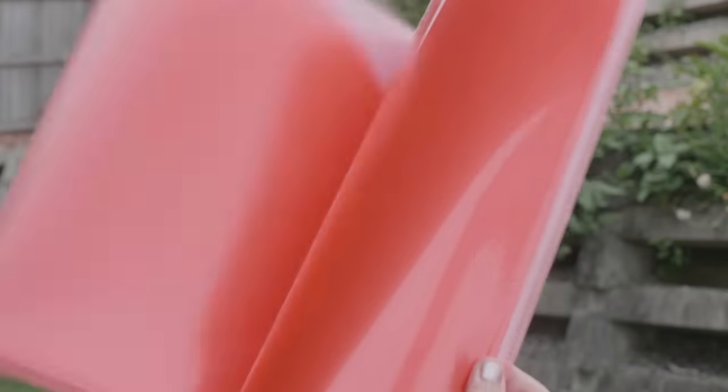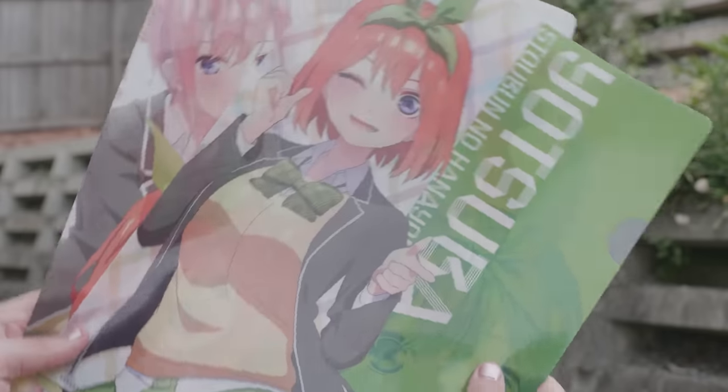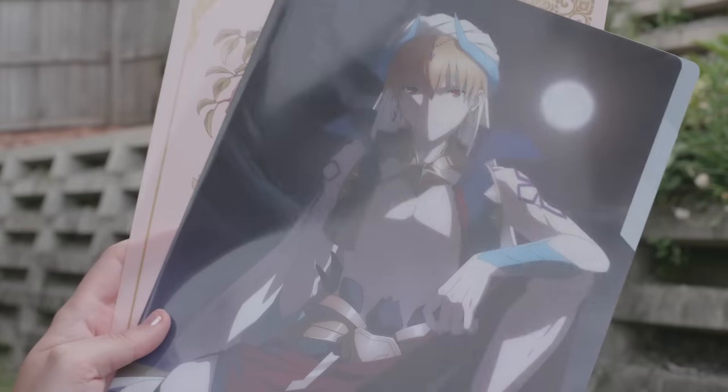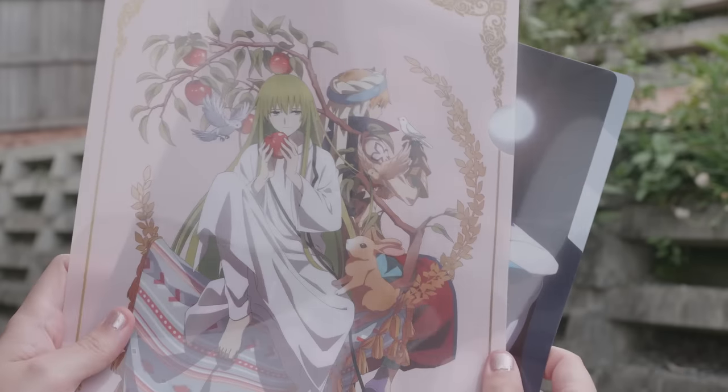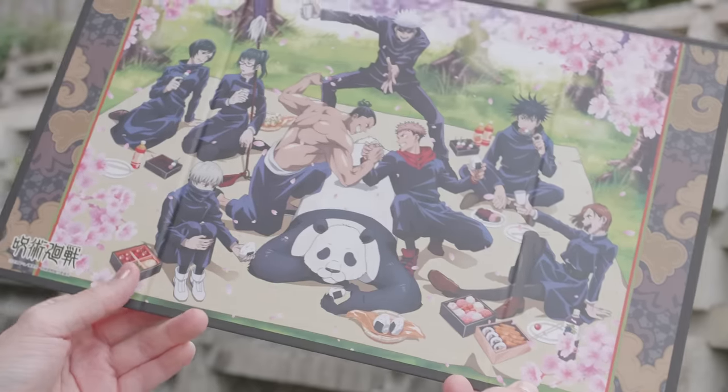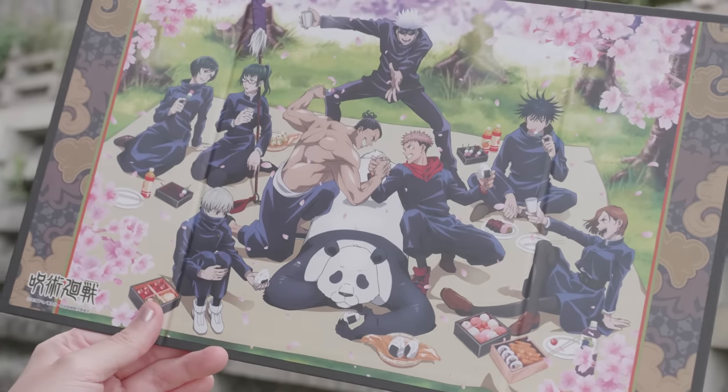Next up, we have some clear files. First up, I got this Rilakkuma-like document holder — mainly because it's cute, not because I have documents to hold. I got a couple of clear files of Yotsuba and one of the rest of the quintuplets. I guess I was simping for Gilgamesh pretty hard in September — I got two Gilgamesh clear files. I was also obsessed with this maid line from Kaguya-sama, so I had to pick up Chika and Kaguya in their maid outfits. And lastly I got this shikishi board thing of the entire Jujutsu Kaisen crew at a picnic.